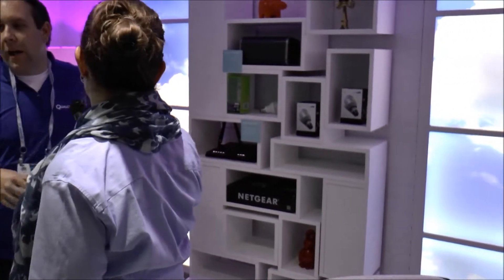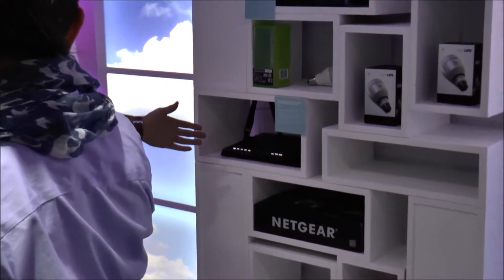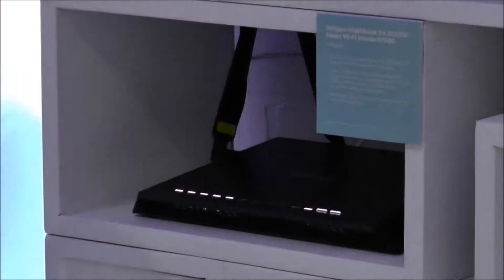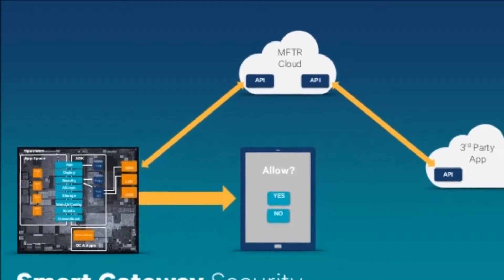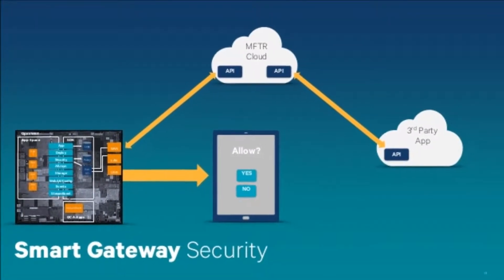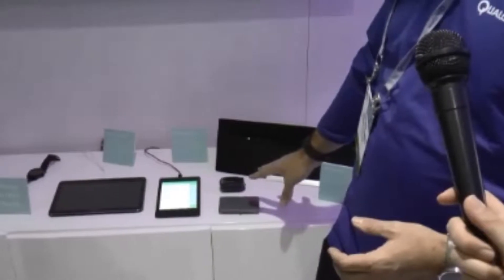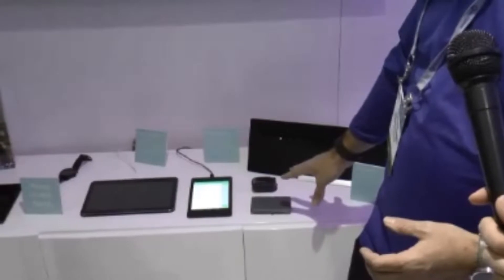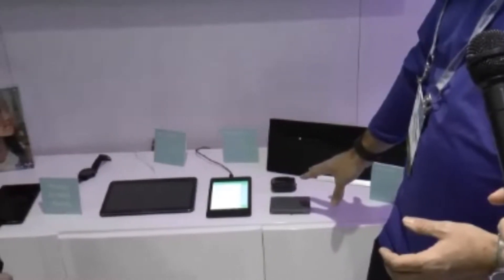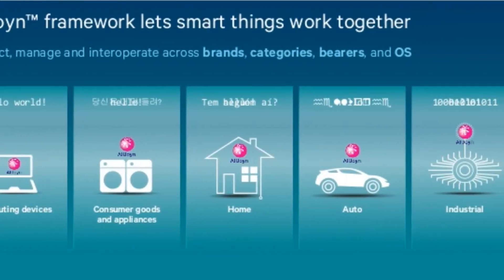We have a router here from Netgear — a Qualcomm powered router where the application processor is Qualcomm's. It also includes software from Qualcomm called StreamBoost, which enables some AllJoin-based use cases. I've also got some medical devices: a pulse oximeter and a smart pill box for medication. Then I have a couple of mobile applications that are also AllJoin enabled. One is called Higgins, which is the home automation application — there's a card here if you'd like more information on Higgins.